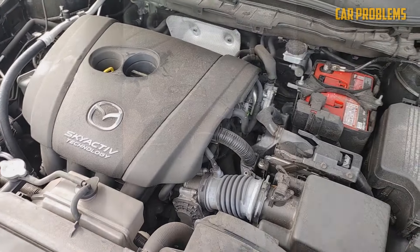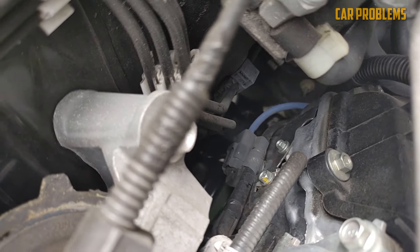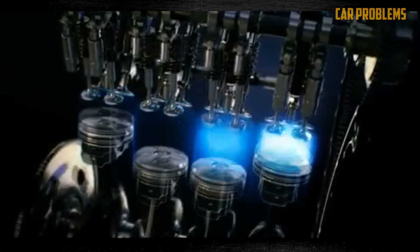The engine operates at a very high efficiency level. The most fundamental adjustment involves raising the compression ratio — in the 2.5 Skyactiv-G, it is 14, which is a lot, because conventional gasoline engines typically have only 10 to 12 units. According to the manufacturer, this engine is 30% more efficient than the previous one and has 15% more torque.